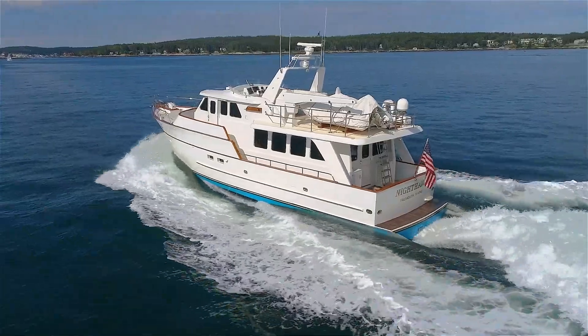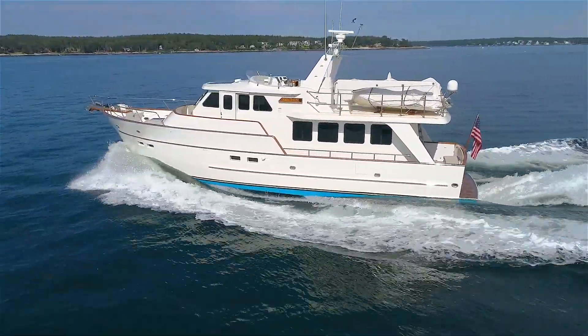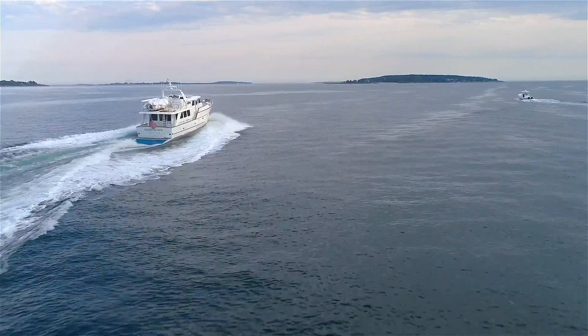Welcome aboard Nighthawk, a custom S&S design, Lyman-Morse built, 55-foot raised pilothouse yacht capable of high-teens cruise. My name's Bill Full with East Coast Yacht Sales. Today we're going to do a walk-through video and show some running footage of the yacht underway. If you have questions about this yacht or other custom yachts, give me a call or email me at the number and email address below this video.